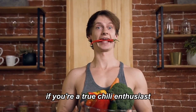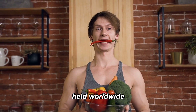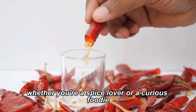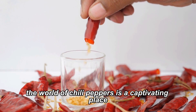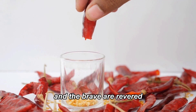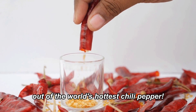If you're a true chili enthusiast, you might even consider entering the world of chili competitions. These events, held worldwide, are a showcase of the most fearsome peppers and the brave souls willing to try them. Whether you're a spice lover or a curious foodie, the world of chili peppers is a captivating place — where heat is celebrated, tears are shed, and the brave are revered. So, are you ready to take a bite out of the world's hottest chili pepper?